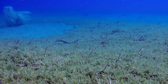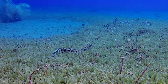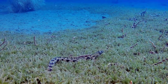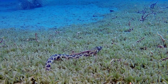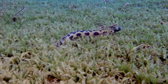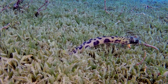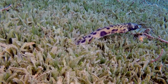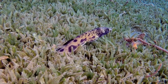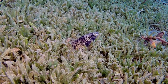The snake eel uses its sharp, pointed tail to dig itself a new hole, burying itself tail first. After it has fully buried itself, it pops just the tip of its head back out to watch out for prey and predators.